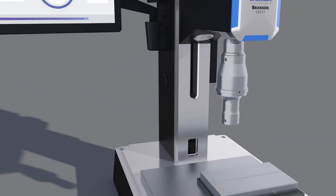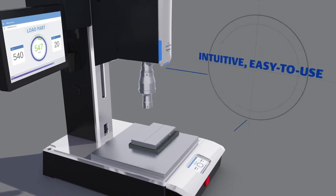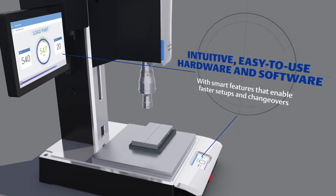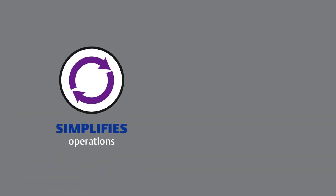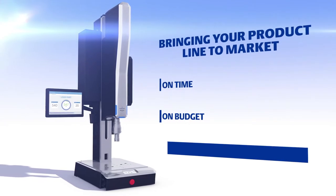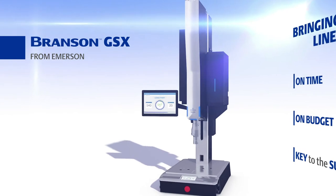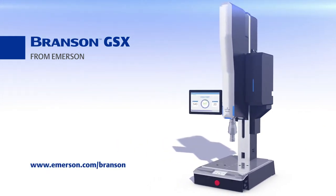And to help you deliver the return on investment for your project, the Branson GSX platform features intuitive, easy-to-use hardware and software with smart features that enable faster setups and changeovers, which simplifies operations and reduces labor, operating, and process costs. Bringing your product line to market on time and on budget is key to the success of your business. The Branson GSX platform from Emerson is designed to help you do just that. Contact us today to learn more.